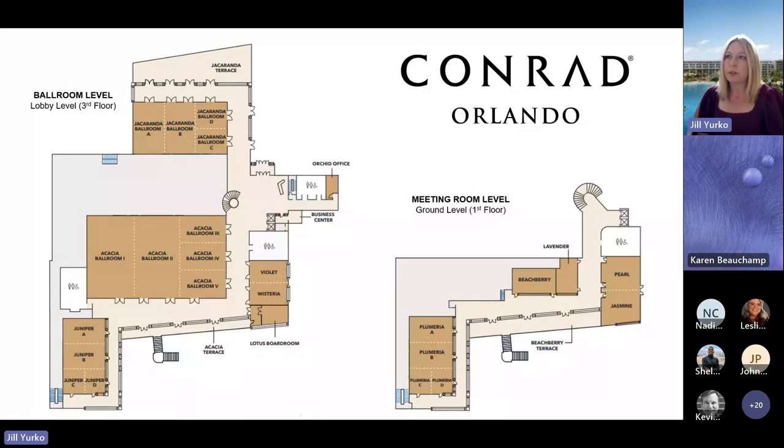Remember, our lobby level is on the third floor, and the signature staircase is in the center of the space. To the right is our junior ballroom, and to the left is our grand ballroom — a 6,500 square-foot junior and a 15,000 square-foot grand ballroom, with 15 additional breakouts situated between those two floors.